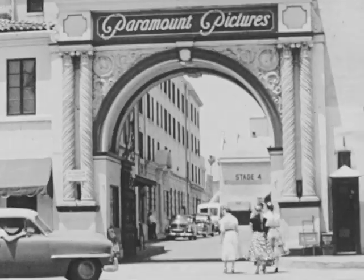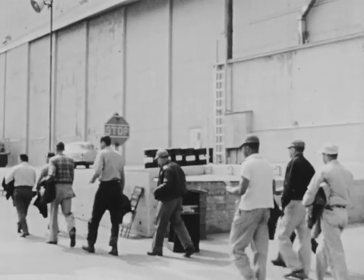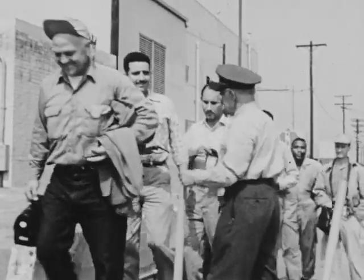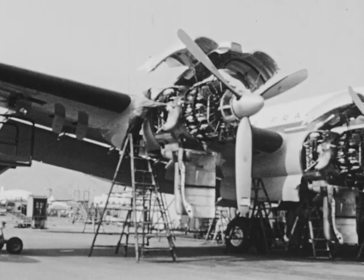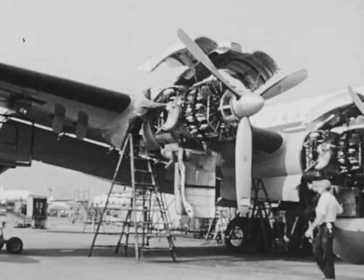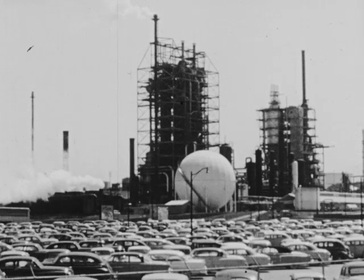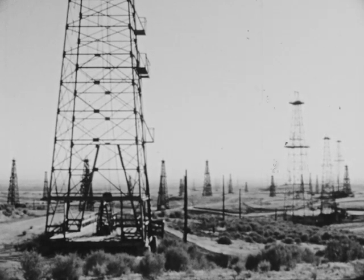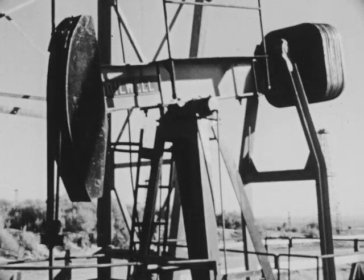Los Angeles is one of the fastest growing cities in the United States. Its people are employed in many industries, including large studios that are part of the motion picture industry. Another activity is the aircraft industry that employs thousands of people. Many workers with specialized skills are needed to build planes. The aircraft industry has expanded very fast, especially since World War II. Oil refining is another leading industry of Los Angeles. Some of the oil comes from such places as Bakersfield, California.